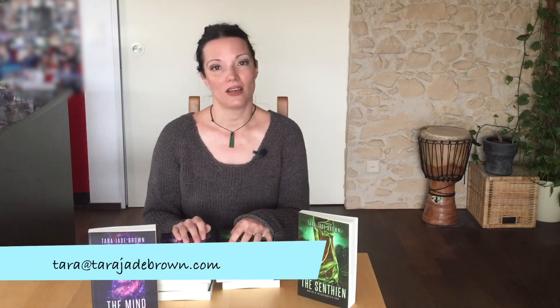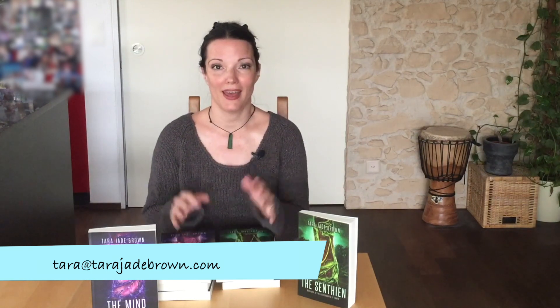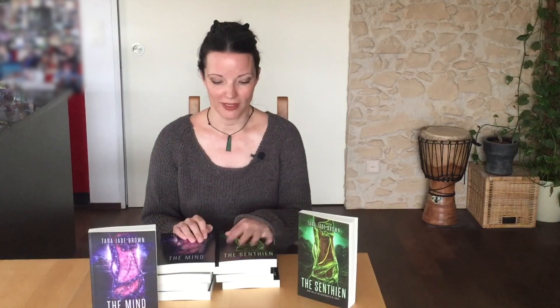And the last bit is that this is actually a book giveaway. I will definitely keep one copy for myself because I like it, but the rest is actually for you. If any of you want a printed copy of The Mind or The Synthian, I will sign it and send it to you for free. What you need to do is write me an email at tara at tarajadebrown.com as fast as you can, and the first people who do that will get the book.